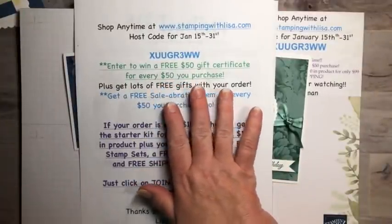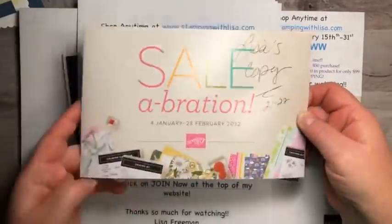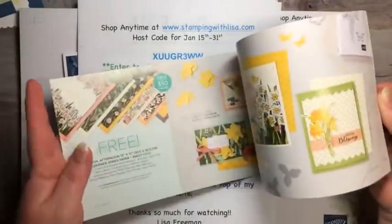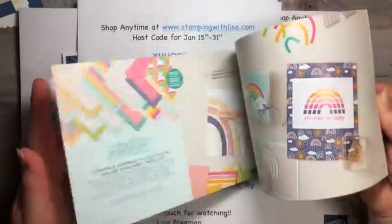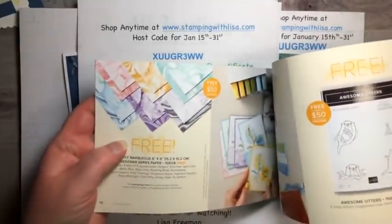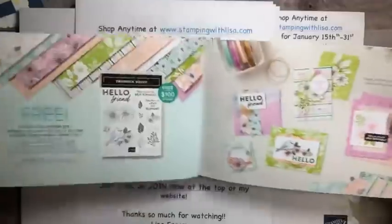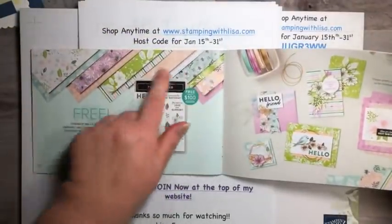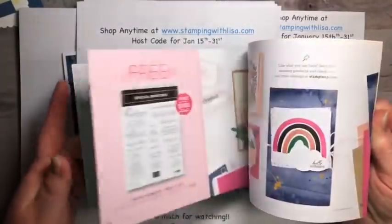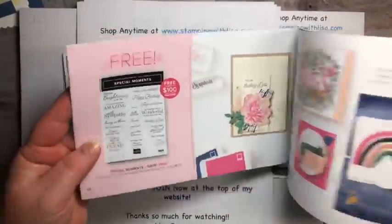Also, it is Celebration time — for every $50 you purchase you get a free gift from the Celebration catalog. There's tons of free stuff: pretty paper, stamp sets, all sorts of things. The Simply Marvelous paper is one of my favorites. With a $100 order you get all that paper and a stamp set for free. There's also a word set free with a $100 order — lots of great things.